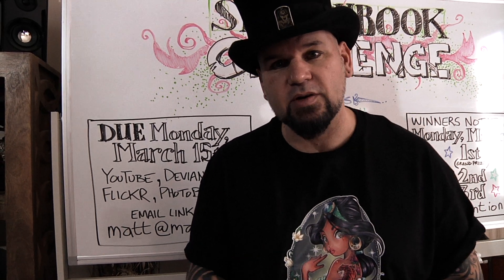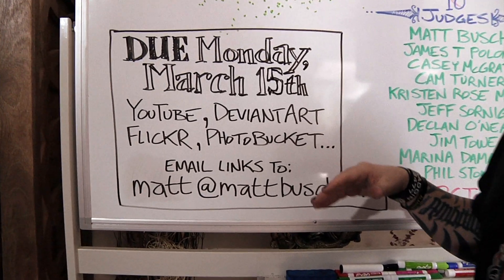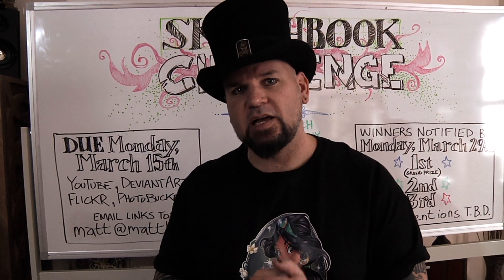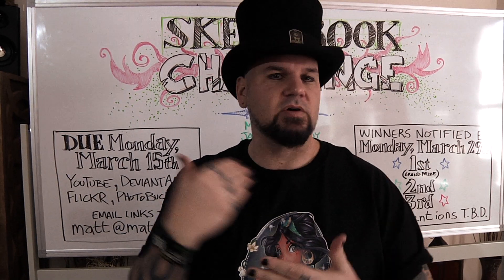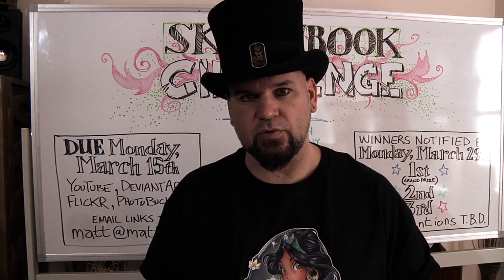Do you have to make a video and put it on YouTube? The answer is no. You could submit that way, or you could put a video on Vimeo — that's totally fine. Or you can put together a gallery of sorts: you could use DeviantArt and make a folder specific to the sketchbook challenge, you could use Flickr, Photobucket, or make a folder in your photos on your Facebook page. But you need to make some kind of gallery or video that has all of your sketchbook challenges and only your sketchbook challenges. I don't want judges shifting through images and suddenly finding family vacation photos or artwork from school.